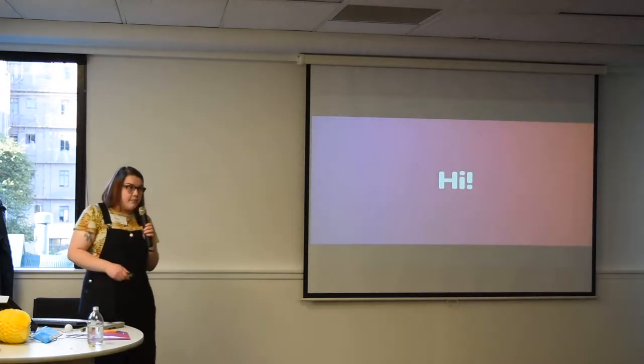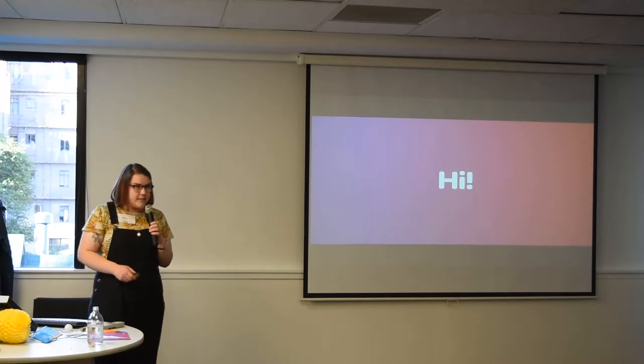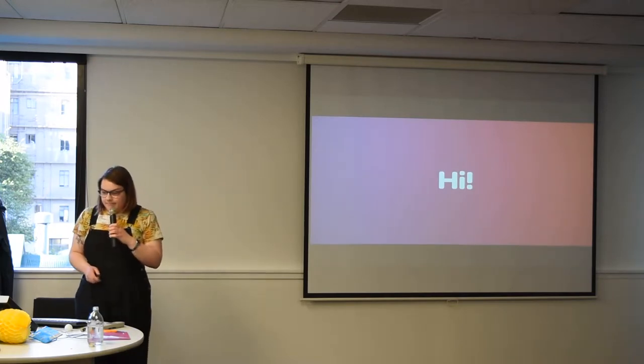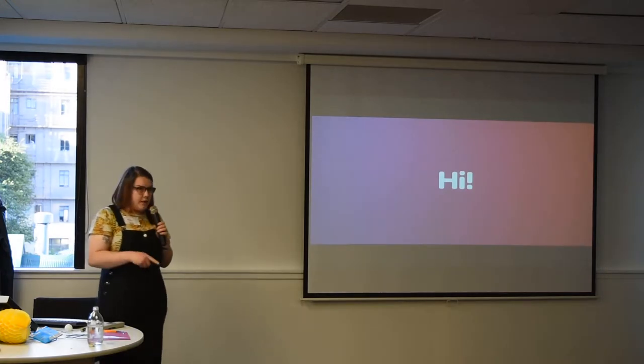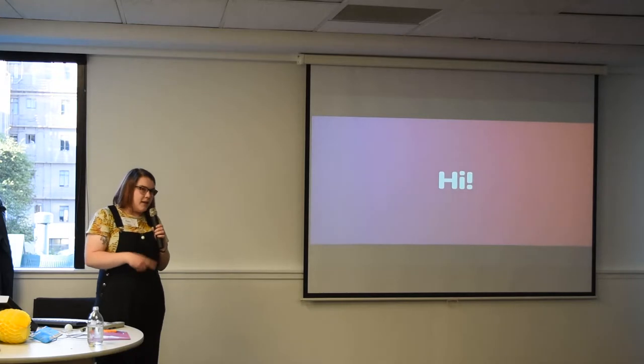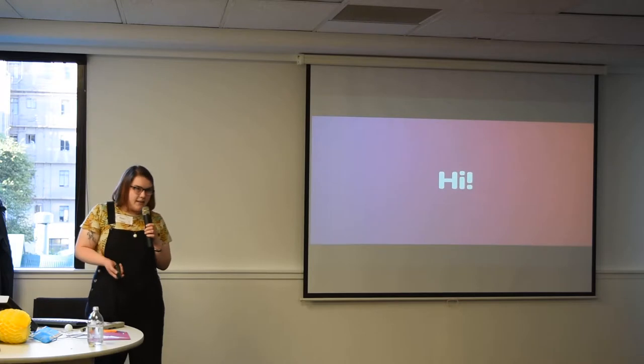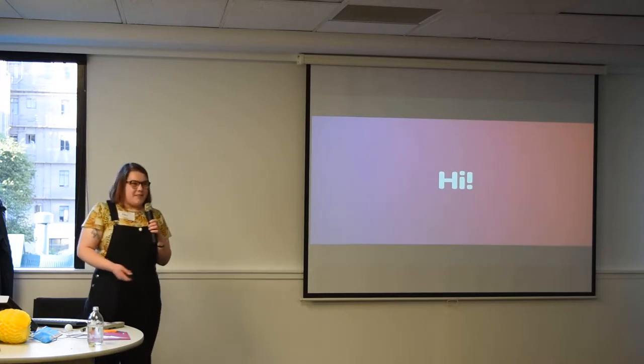During that time, I also studied design at Massey, which took four years. Then while I was working at the library, I did some freelance design and ended up combining my library work with design. Now I'm full-time at Catalyst and I don't work at the library anymore, which is a big change.